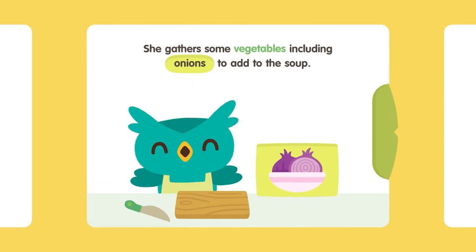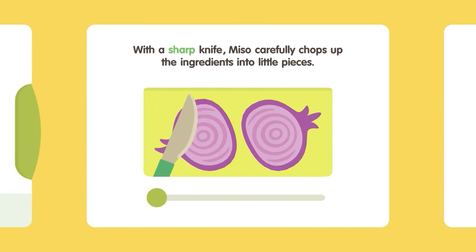She gathers some vegetables, including onions, to add to the soup. She gathers some vegetables, including celery, to add to the soup. With a sharp knife, Miso carefully chops up the ingredients into little pieces.